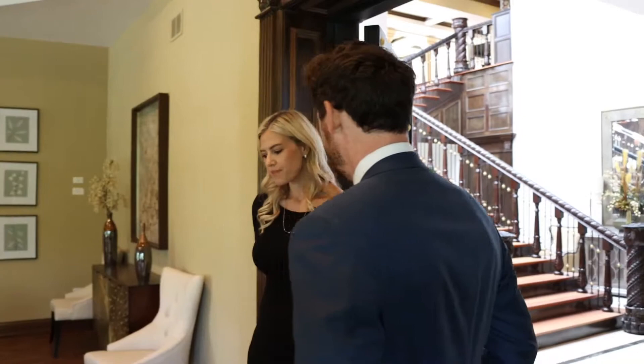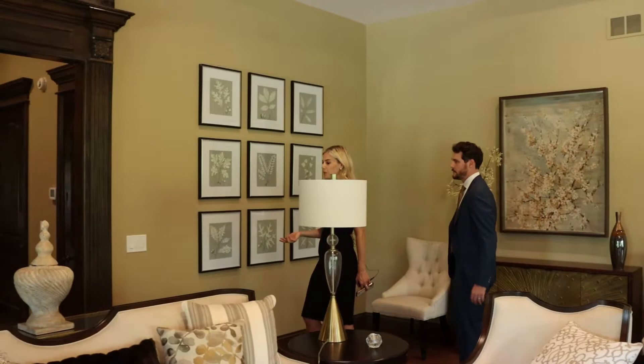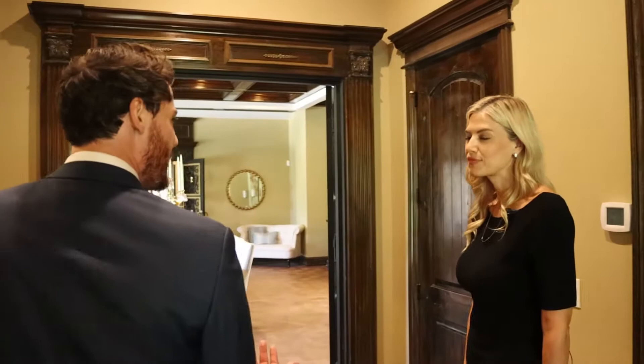What type of people do you get coming to this home? I get a lot of medical people since the hospital is nearby. A lot of people with families tend to worry the home is too big. I've had people wanting to host their homecoming and prom here, and we've had weddings.